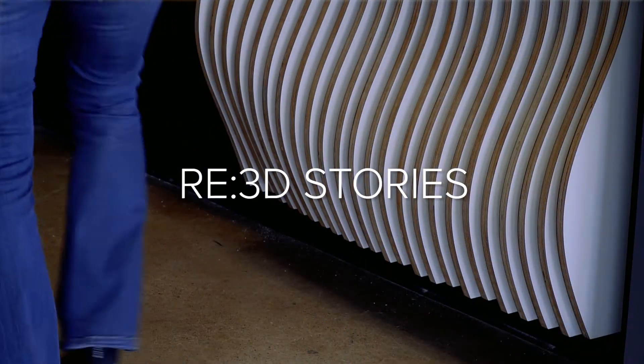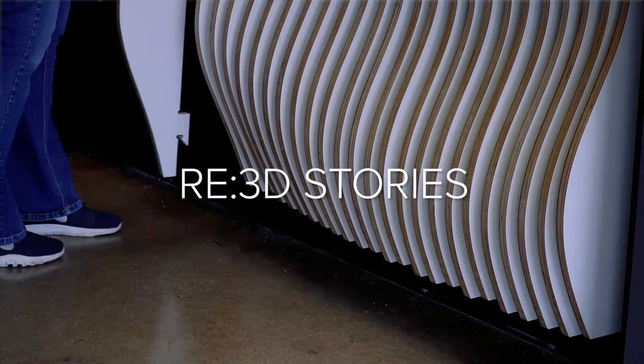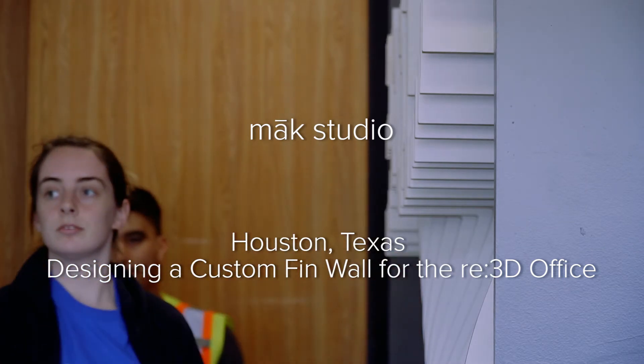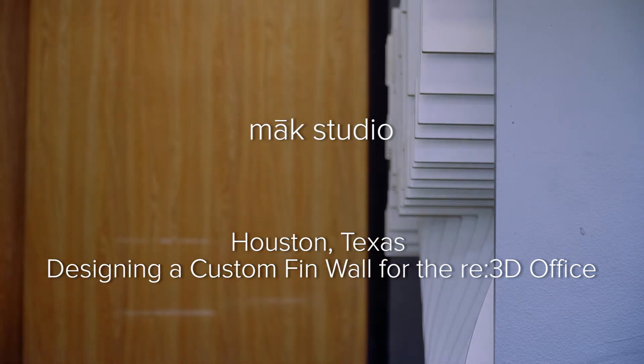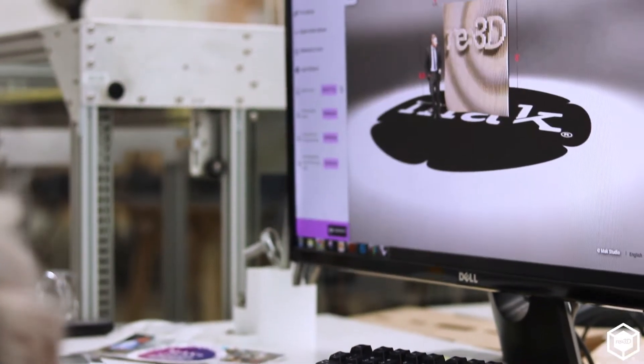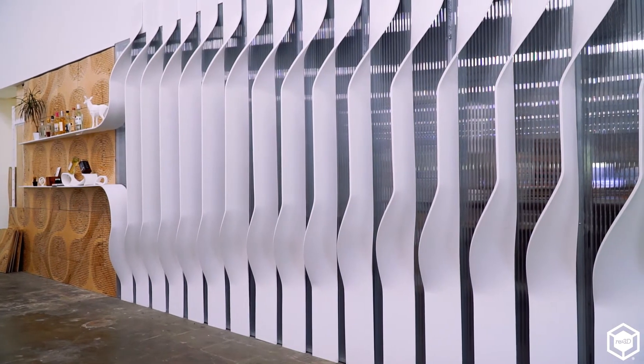The Re3D wall that we did was honestly a great collaboration between the Re3D team and the Make team. It is kind of a special thing when two companies can come together and build something to fruition like that. My name is Polly and I started as a designer here and I have now become the project manager. We saw a big trend with these walls happening a couple of years ago and they are basically these really interesting focal pieces.